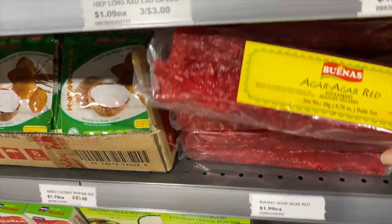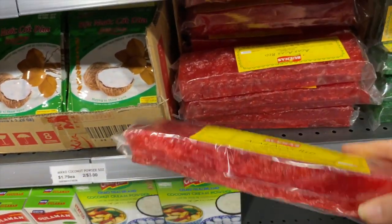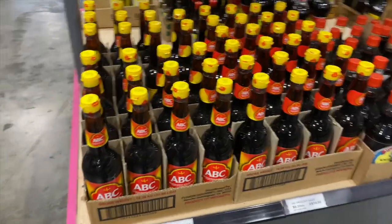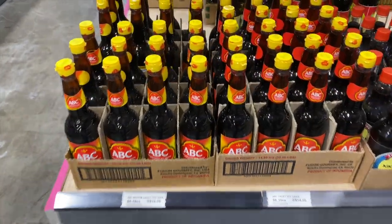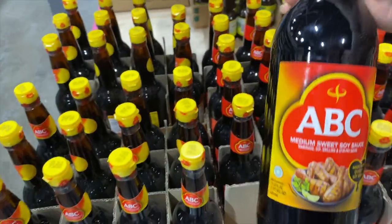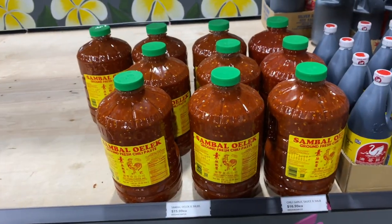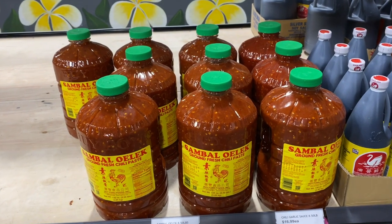My grandma used to buy this all the time during New Year's to make her stuff. Oh, I miss her. They've got medium sweet soy sauce here — I didn't know there was a difference until recently. They have like different types of soy sauce. Oh wow, that is a lot of chili paste — $16 though.